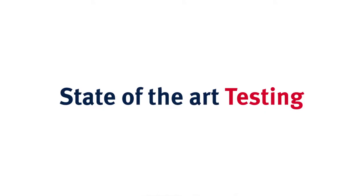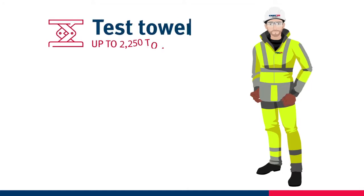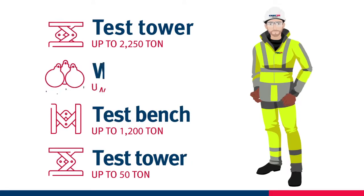State-of-the-art testing is one of the many services we provide. Our testing facilities include our 2,250 ton test tower, our 50 ton test tower, the 1,200 ton horizontal test bench, and waterways.